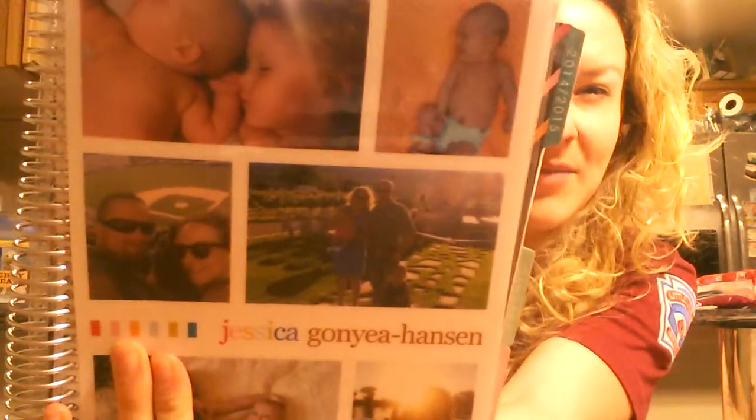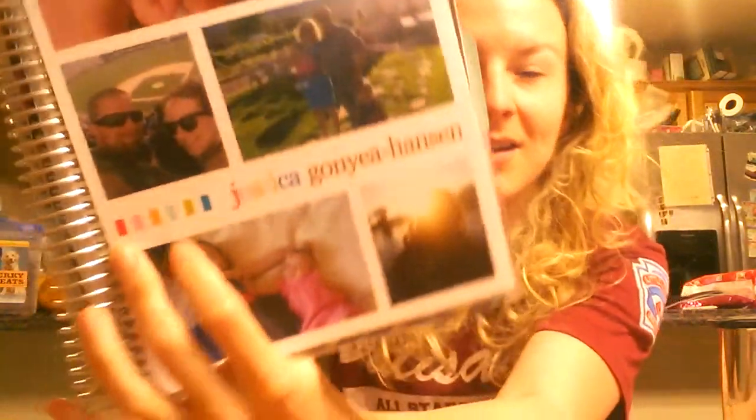I got this planner from Erin Condren. She's really great as well if you like organizing-type stuff. As you can see, it has pictures of my babies, my family, and it has monthly tabs and then weekly, so you can break it down by both ways.